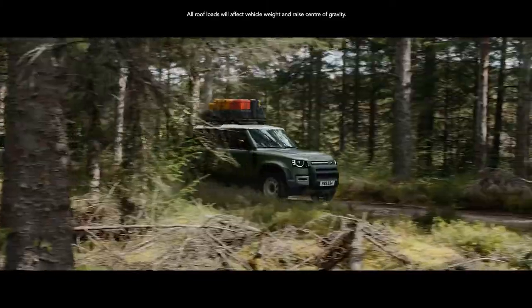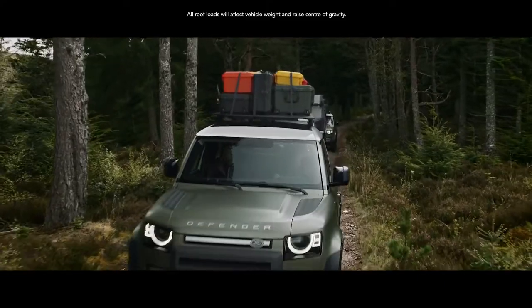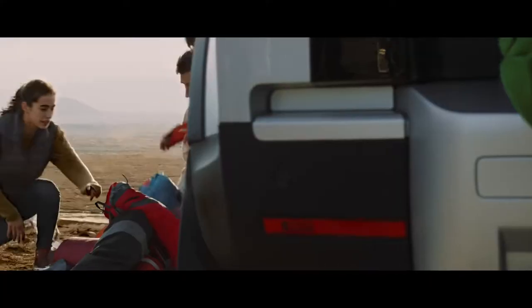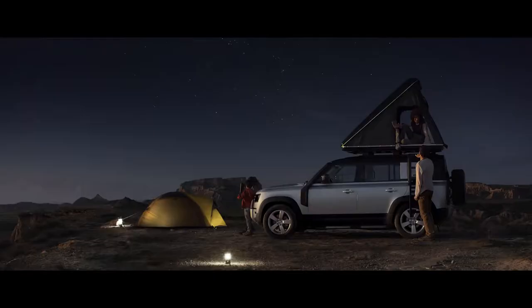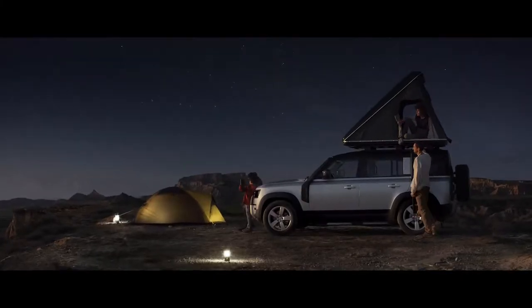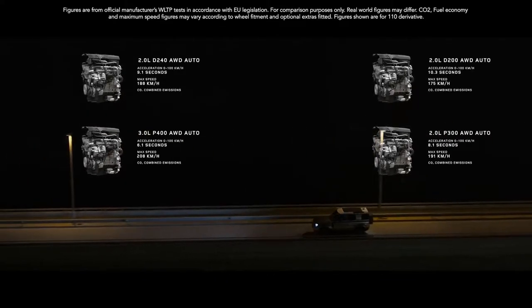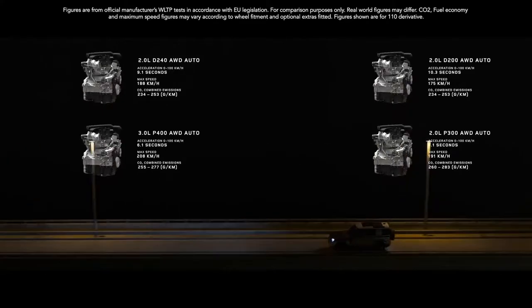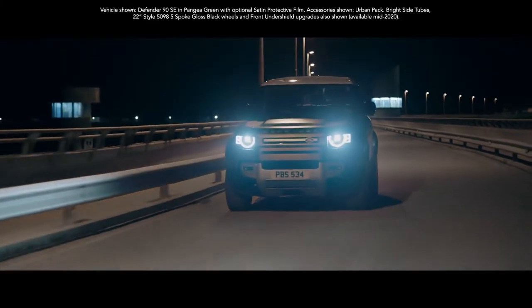And if you've ample gear on top, it's not a problem. The dynamic carrying load allows for up to 168 kg. Its static load, Land Rover's best, allows for up to 300 kg, meaning you can make more of your adventure. There's also a range of engines to choose from, two diesel and two petrol. And with the addition of mild hybrid electric vehicle technology, you'll not only reduce emissions, but also improve fuel economy.